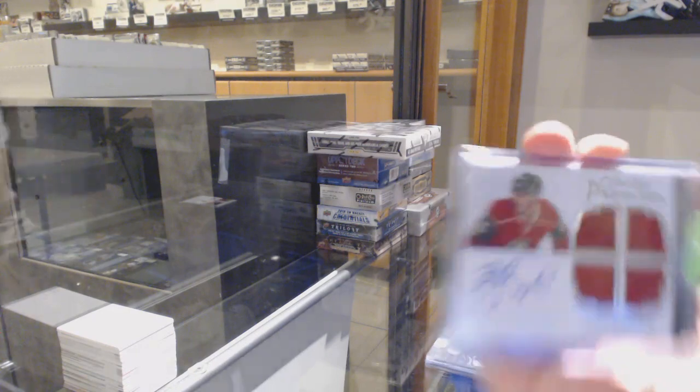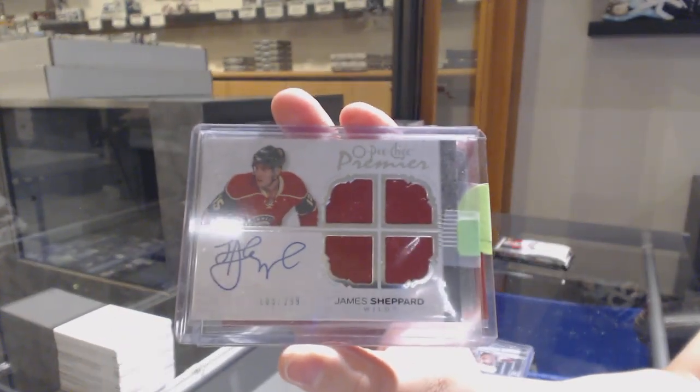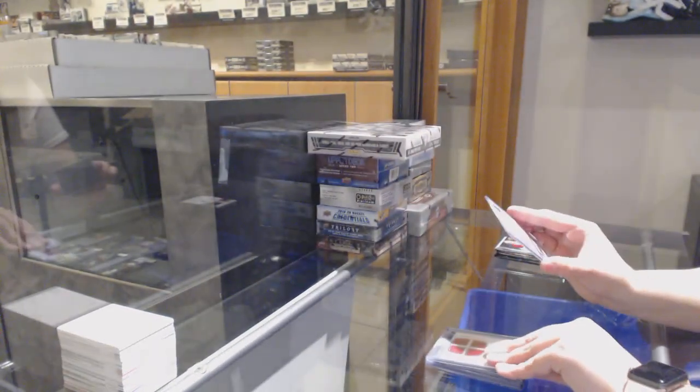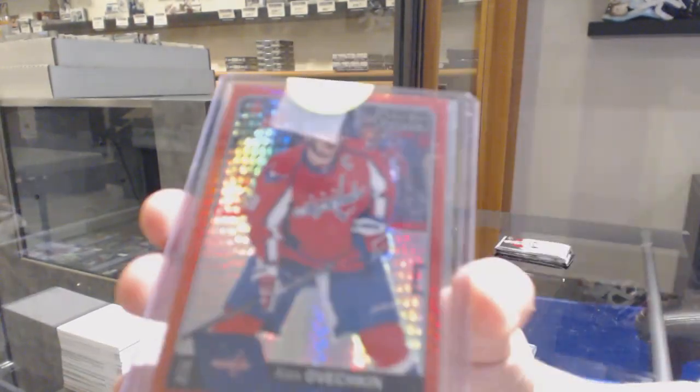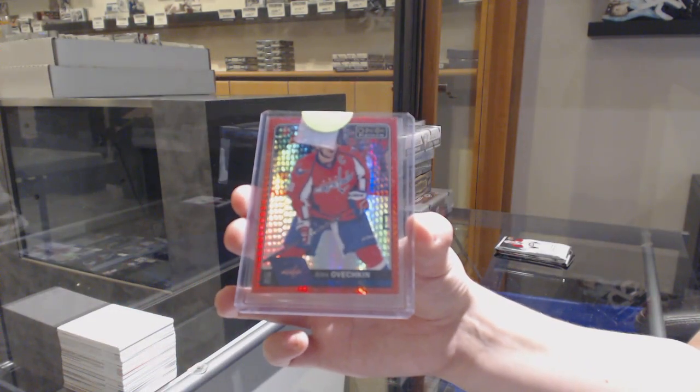Premier Quadra with the auto numbered to 299 of James Shepard for the Minnesota Wild. And we've got a red prism numbered to 199 for the Washington Capitals, Alex Ovechkin.